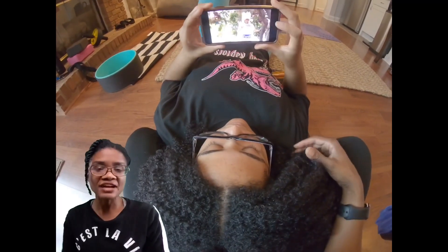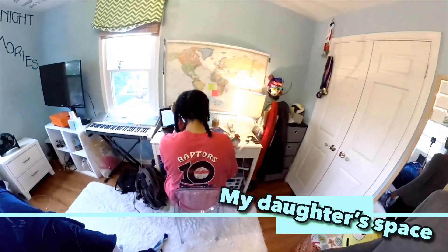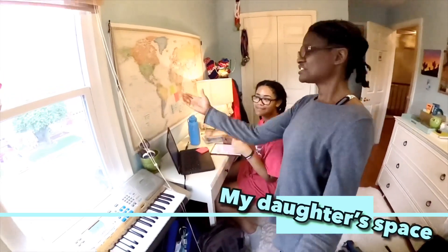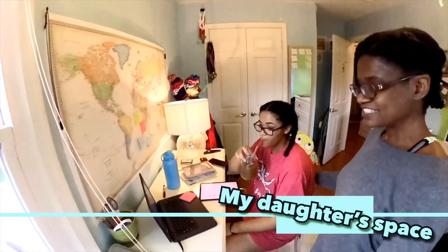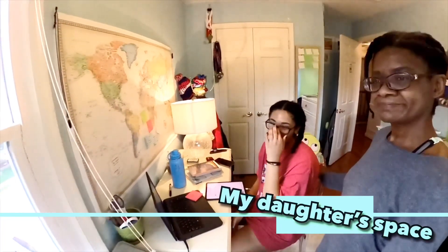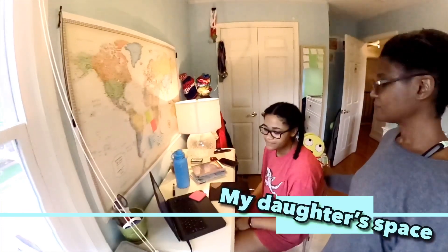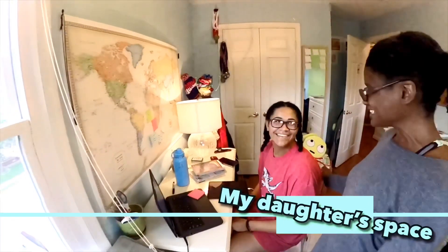My daughter was the first in the household to be affected by the shutdown when schools abruptly closed. She's pretty comfortably set up in her room — let's take a quick look since she has class starting in about 15 minutes. She's set up at her desk with travel inspiration nearby, everything within reaching distance. Her tip for a good work-from-home space: having somewhere closed off from everyone else so you can stay in your own little bubble and limit distractions.